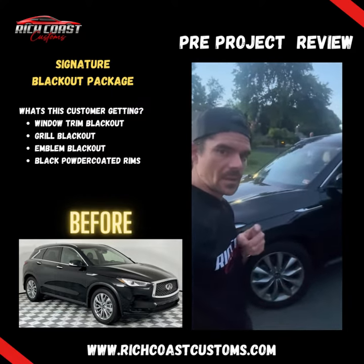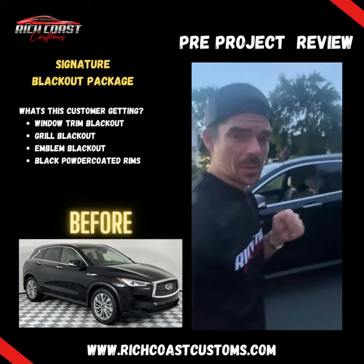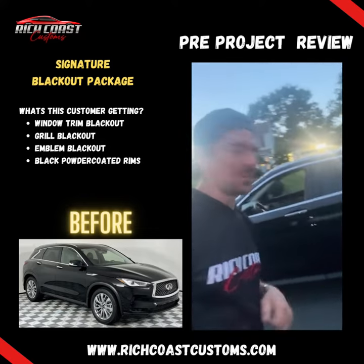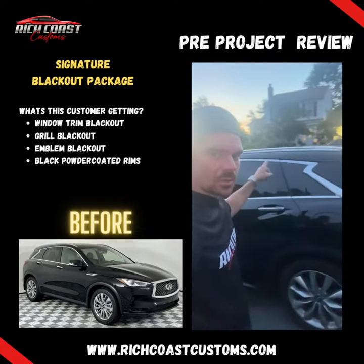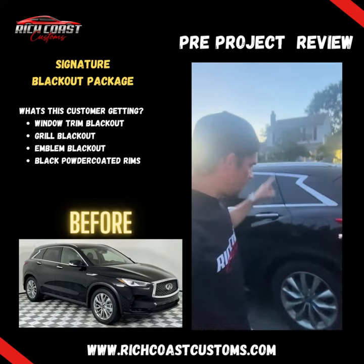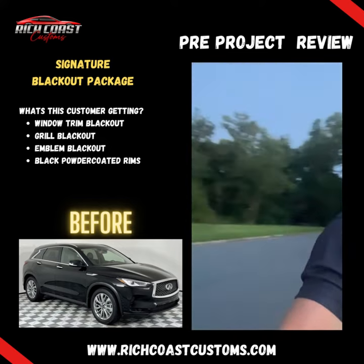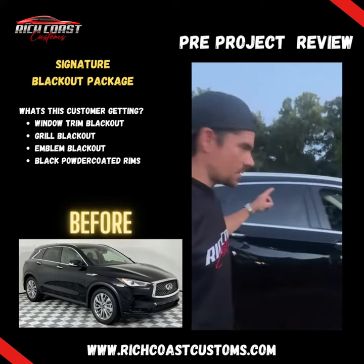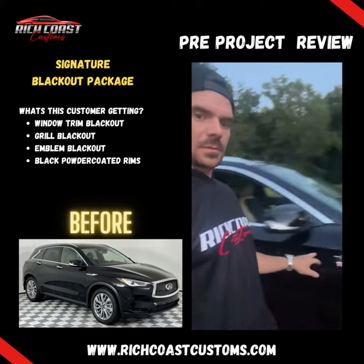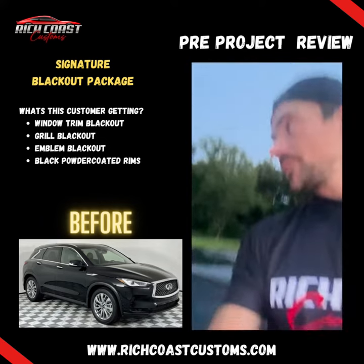Shout out to Sam at Envy Coatings — they're the only powder coat shop we use in all the DMV. He's going to do a full blackout: all the chrome trim, all the roof racks, all the emblems in the back, the license plate area, all this trim around here, and then the front grill as well.